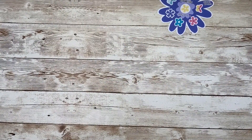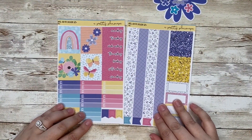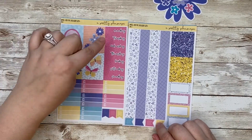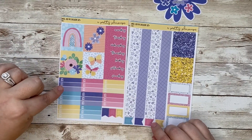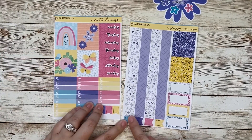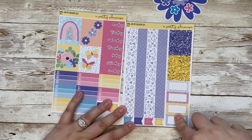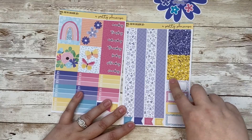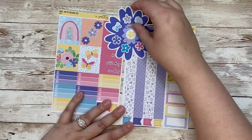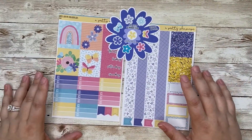Then if you spend $25, you will receive these two pages of a four page mini kit. So you're going to get four full boxes, your date covers, eight half box checklists, flags, your bottom washi, two sets of glitter headers, and then four patterned third boxes. So $25 will get you this plus the regular shop freebie.